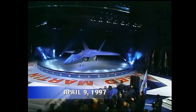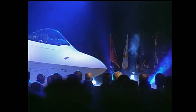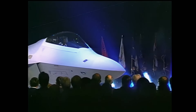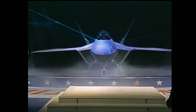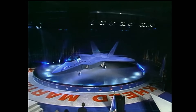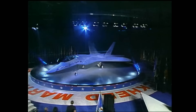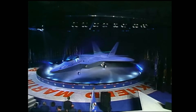Against this backdrop of uncertain federal support, Lockheed Martin unveiled its first F-22 with fanfare. On April 9, 1997, the company announced that the aircraft would take its first flight by the end of the following month. But that first F-22 stumbled badly out of the gate — one problem followed another, and the program quickly fell three months behind.